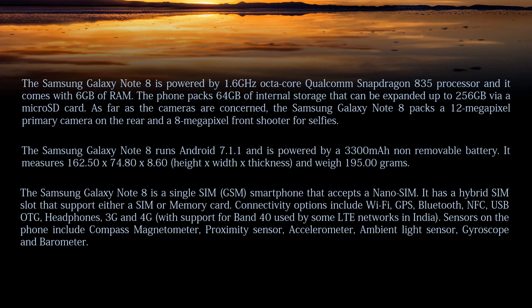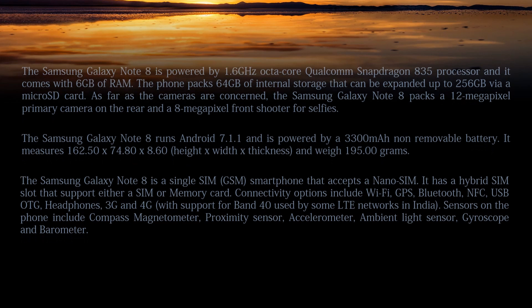Connectivity options include Wi-Fi, GPS, Bluetooth, NFC, USB Type-C, and headphone jack, which support various LTE networks. Sensors on the phone include compass, magnetometer, proximity sensor, accelerometer, ambient light sensor, gyroscope, and barometer.